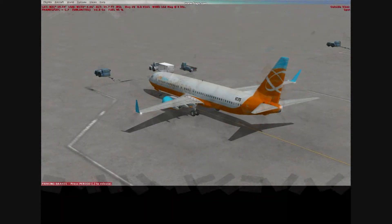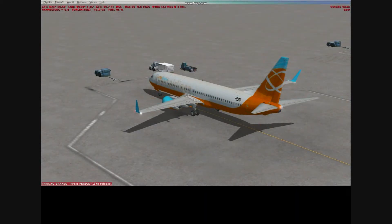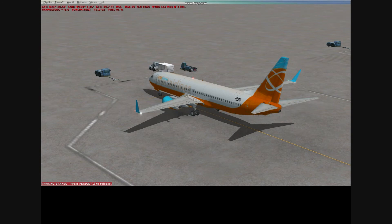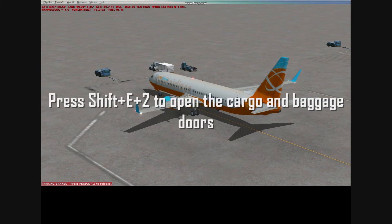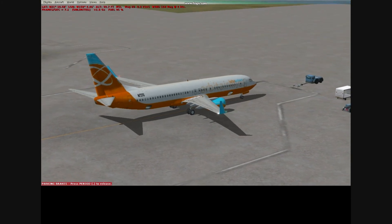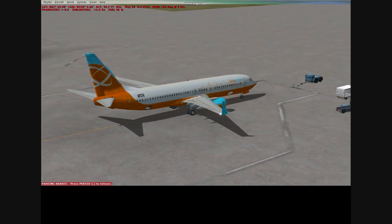You can put the parking brake on, and you can press Control+Shift+F1 to shut down the engines. You can press Shift+E, then quickly press 2, and that will open the cargo and baggage doors down there at the bottom.